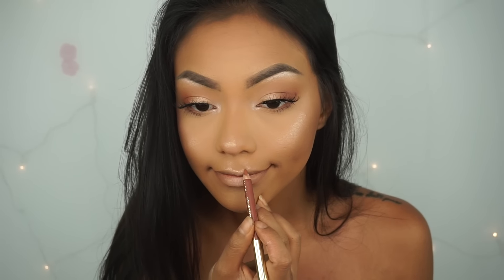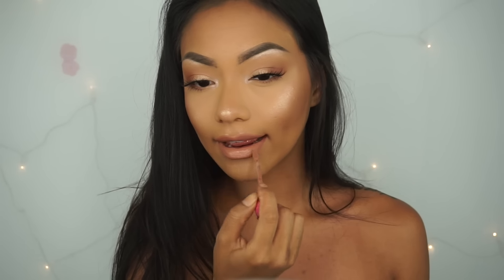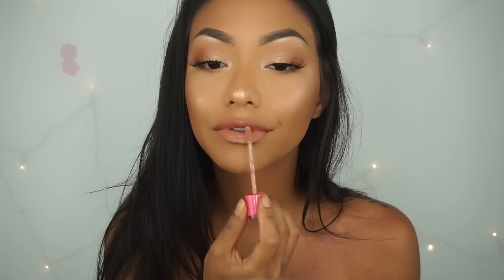And then I'm just lining my lips with Rimmel Lip Liner — I forgot what color this is, but I will list it in the bottom bar. And then for my lipstick, I'm using the Jeffree Star Liquid Lipstick in the color Mannequin.